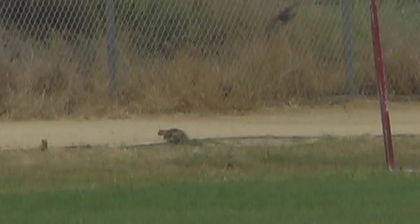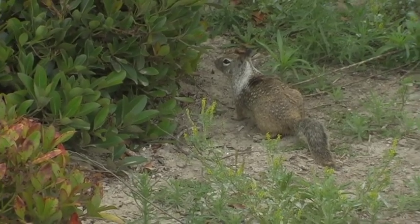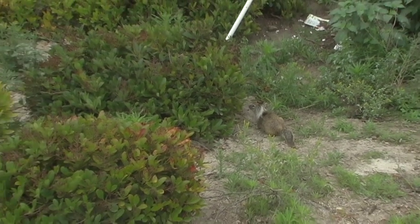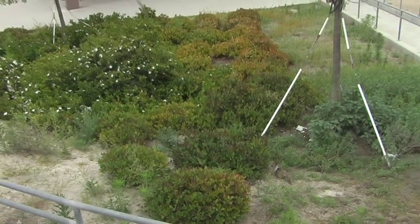Here we have two baby squirrels playing with each other on the grass field. The rock squirrel is omnivorous, meaning it feeds on seeds, insects, beans, and fruits.